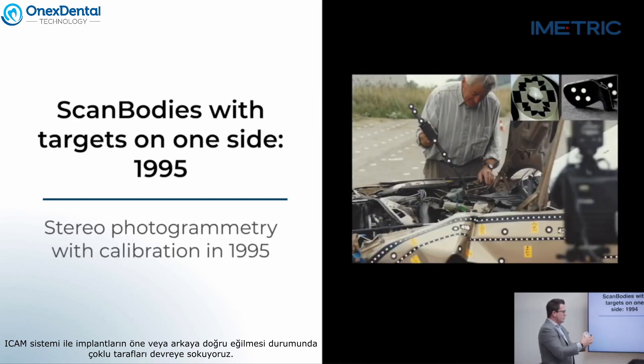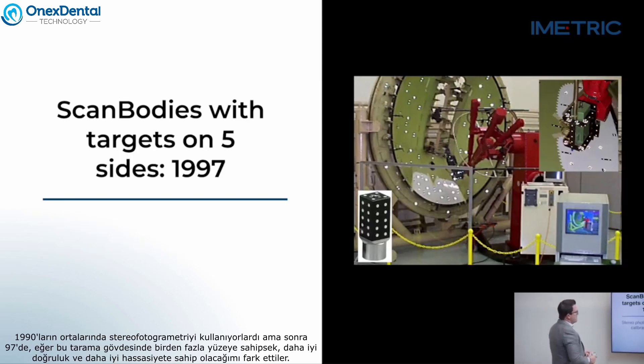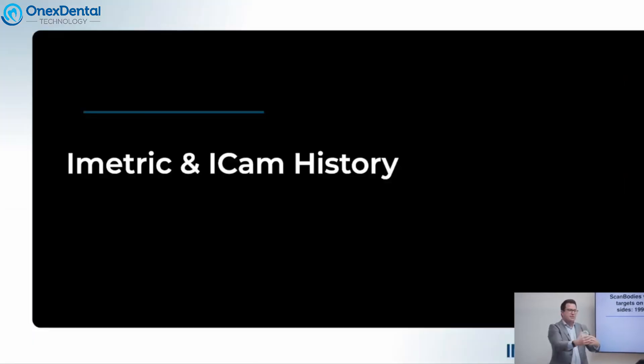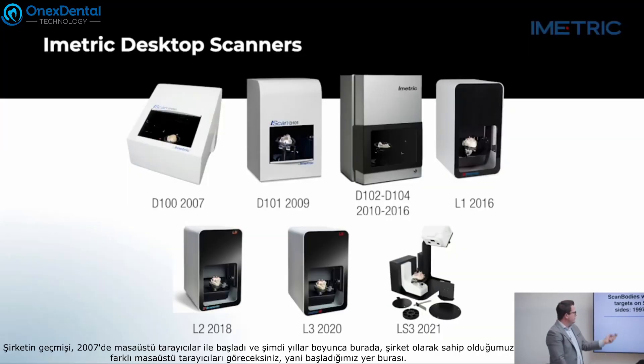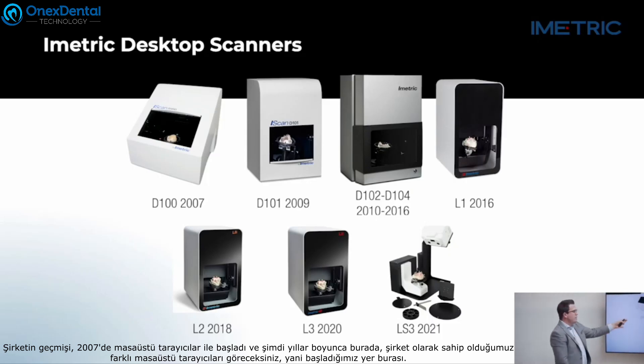With the iCam system we're introducing multiple sides. They were using stereo photogrammetry back in the mid-1990s, but in 1997 they realized: if we have multiple surfaces on this scan body, we'll have better accuracy and better precision.